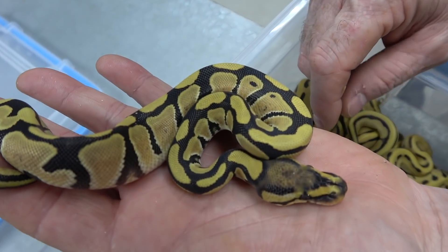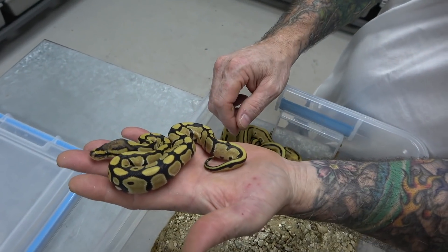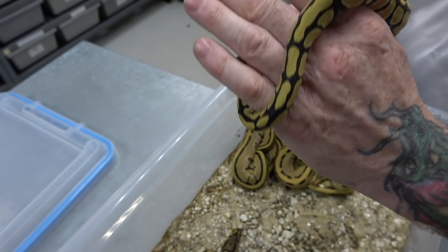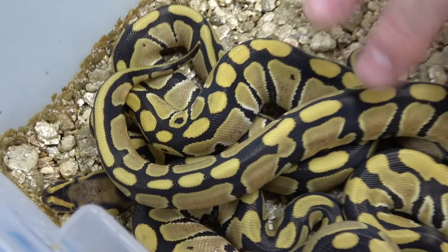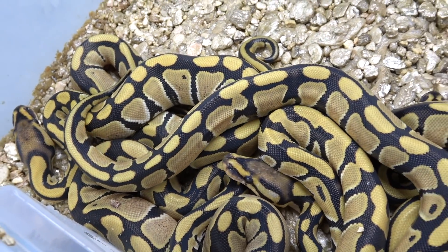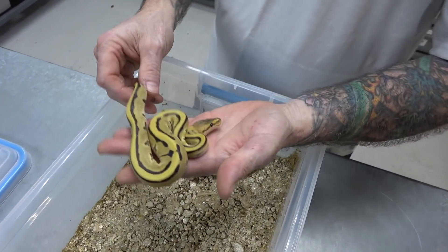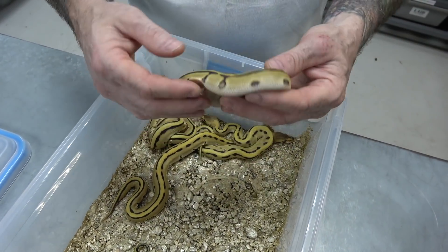Because the female was a visual genetic stripe enhancer and the male was a visual clown enhancer, everything is obviously enhancer. But all of these are double het genetic stripe clowns — so enhancer, 100% het genetic stripe, 100% het clowns. I ended up getting two males and three females, which is great. I didn't do so well on the powerhouses — I only got one female, which is definitely going to be held back. And I've got three males. These are enhancer genetic stripe 100% het clowns.